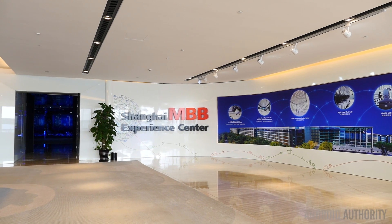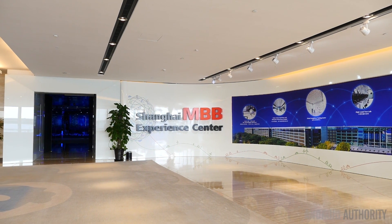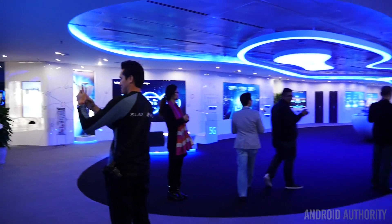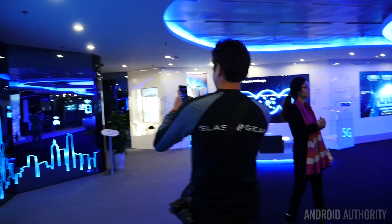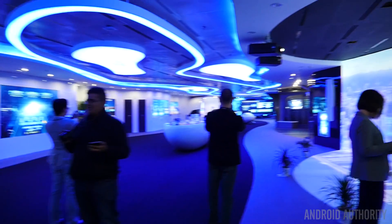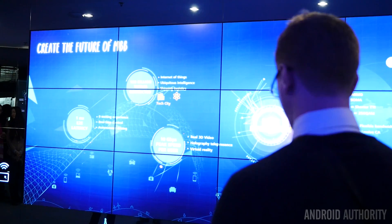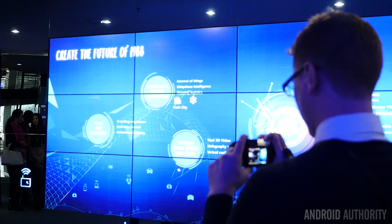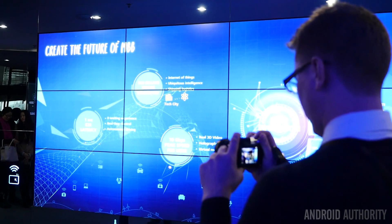With that we geared up for yet another portion of the tour. As already noted, we were not able to record or take any sound from the R&D and device testing area. But we can show you the experience center — another area put together to show not only what they can do with current technology, but what they hope to do with the future.